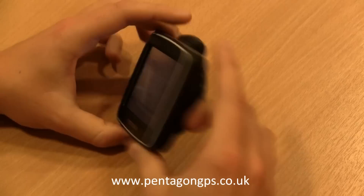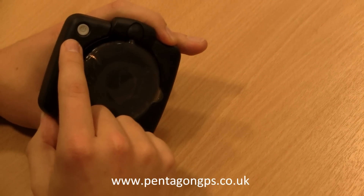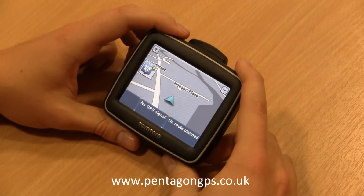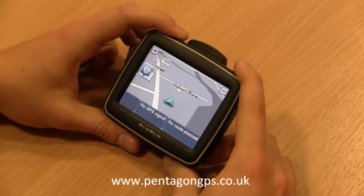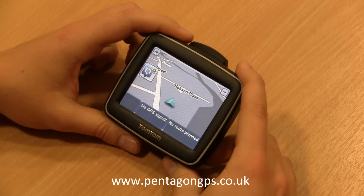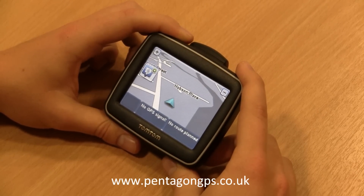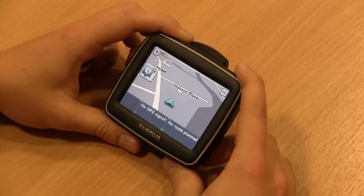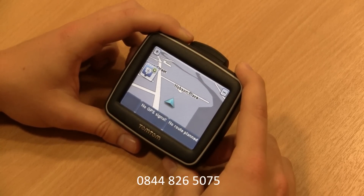I've already switched the unit on simply by pressing on the power button located at the back of the unit. This is a compact model which is easily transportable in either a jacket pocket or in a handbag. This unit comes with the latest lane guidance software to help you get in the correct lane on motorways and main intersections. This unit also has European map coverage which includes 42 countries in both Western and Eastern Europe.